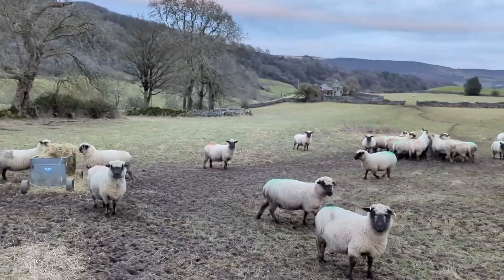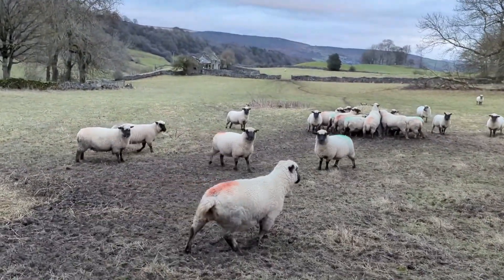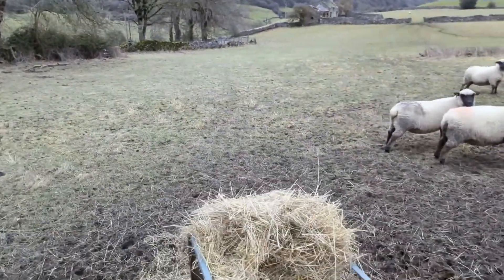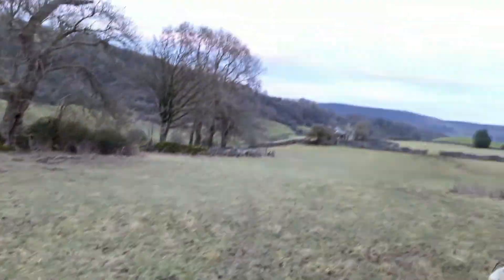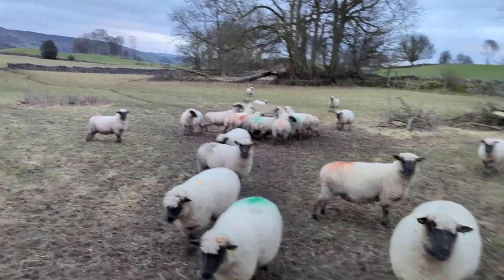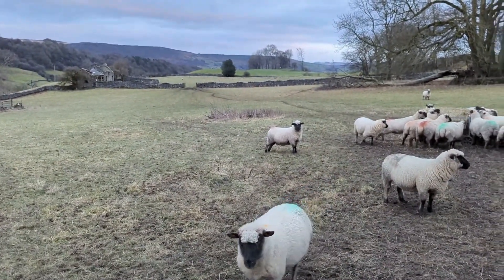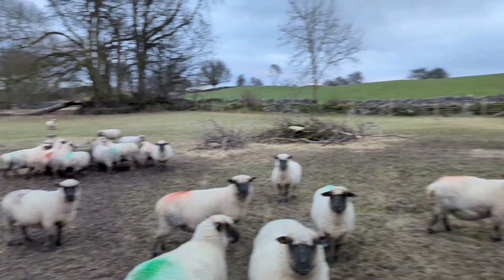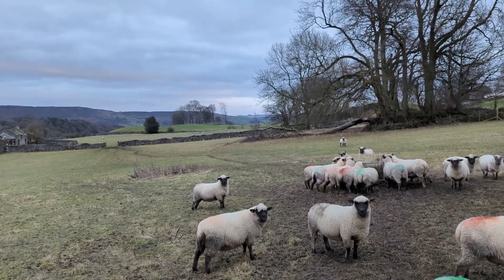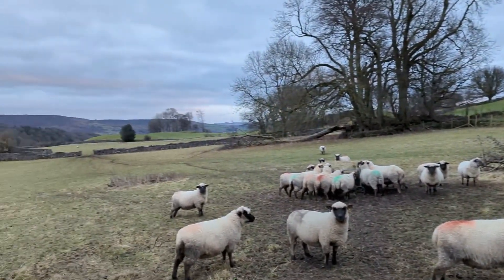Good afternoon folks. We're down here at the moment with the Shropshire sheep, just giving them a bit of hay. As you can probably see, they're getting well eaten up down here. So the plan is tomorrow these will hopefully all be coming home. We've got the scanning man coming, he's going to scan them and we'll find out how many lambs they're having.